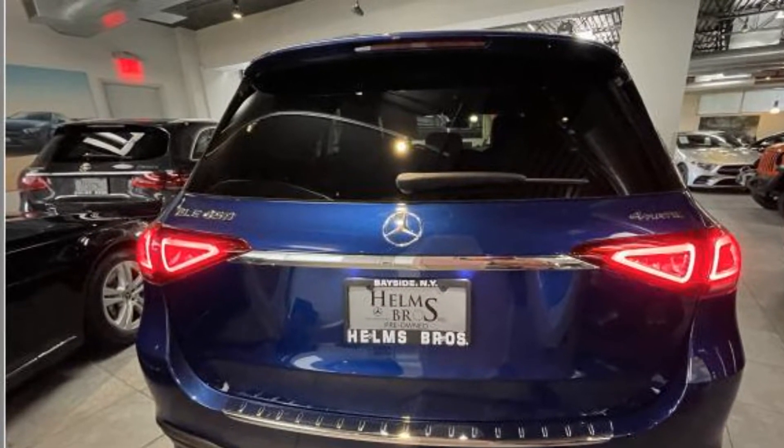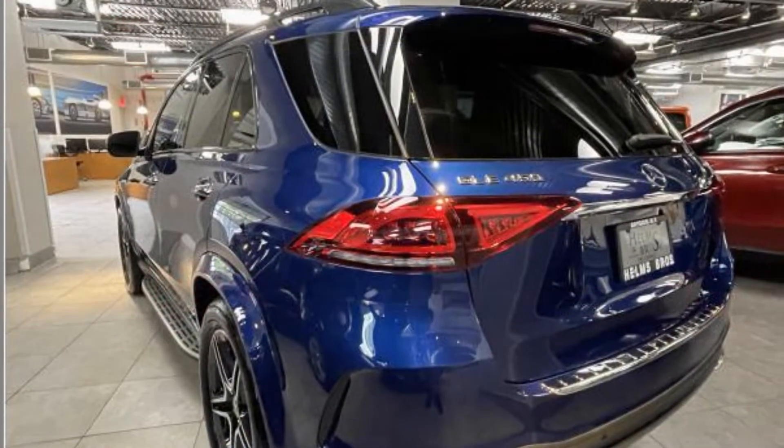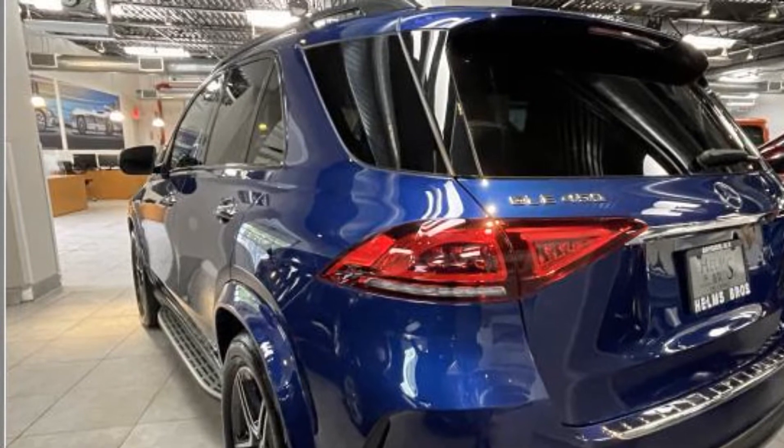Power driver seat, power passenger seat, rain-sensing wipers, power liftgate, brake assist, keyless entry, steering wheel audio controls.